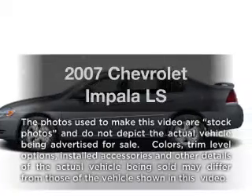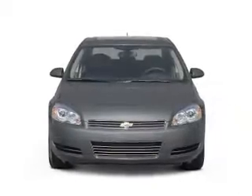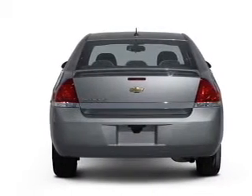Presenting the 2007 Chevrolet Apollo — this is the set of wheels you've been looking for. With a solid 6-cylinder engine that responds smoothly to its automatic transmission, there's nothing like a sunroof on a nice day.